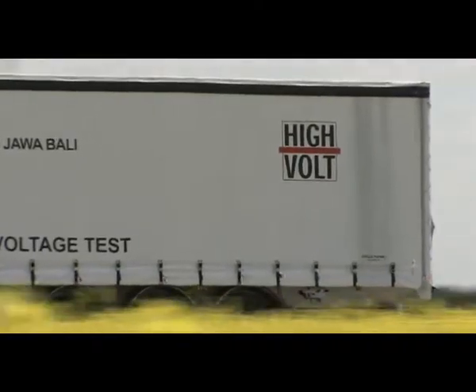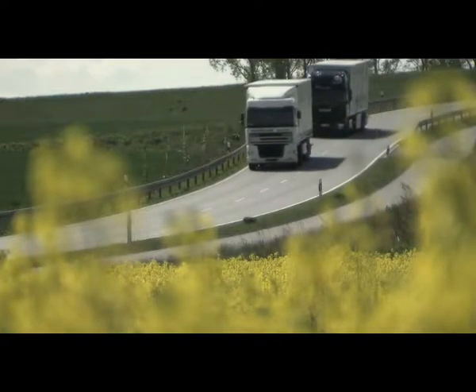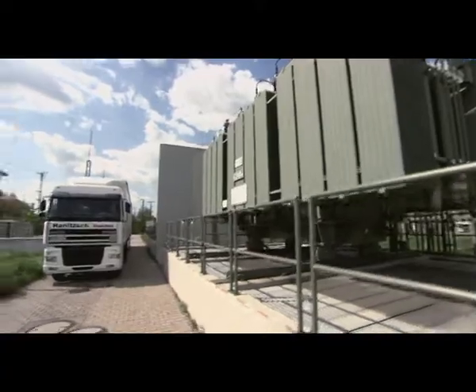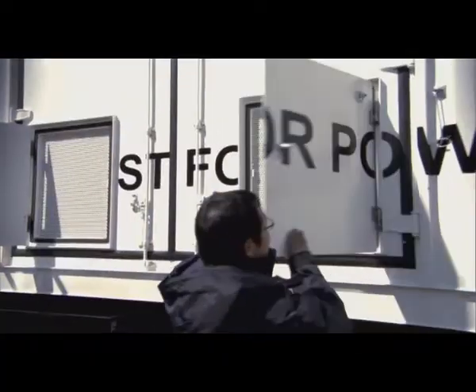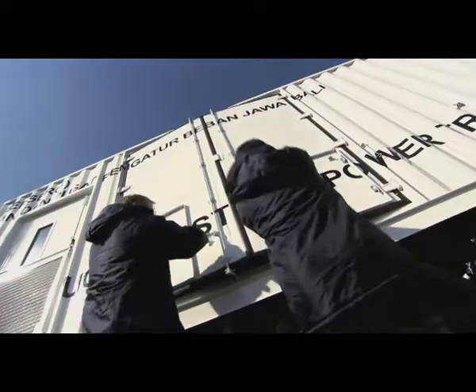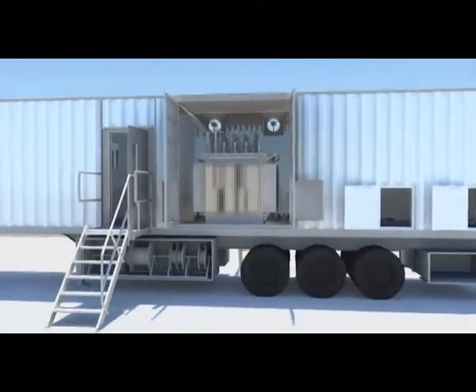The overall test system consists of two subsystems. The system for induced voltage and no load loss tests is installed in a 40-foot container.